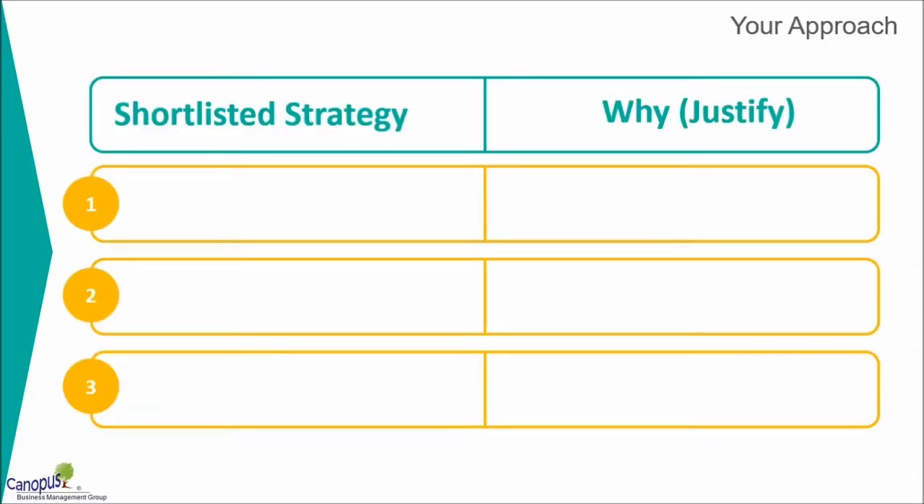For you to do this, I have a small template you could use. You can download it — it's available in the attachment. Print it out and try to fill in the points: list down the three points or the three strategies, and try to justify as to why you chose that particular strategy. It could be because that's what your organization needs, or because that's where you feel there is an improvement area for you. Whatever the reason, try to put that reason down — that will give you clarity as to why you want to use an approach and what that approach is.